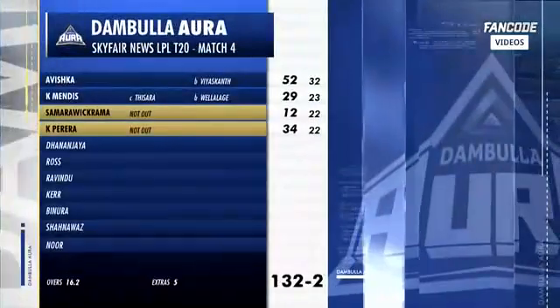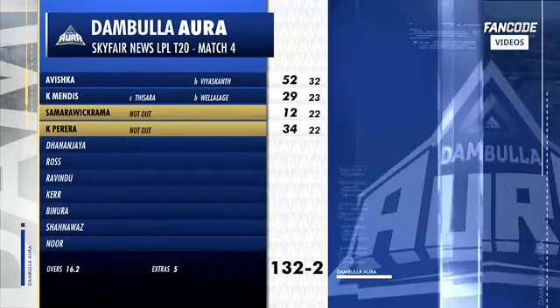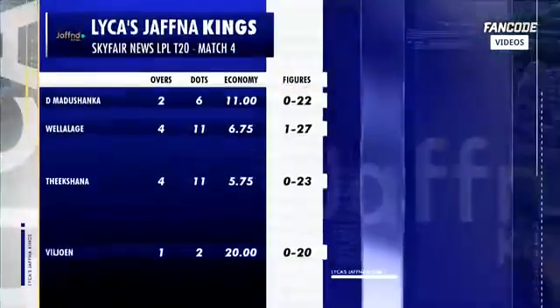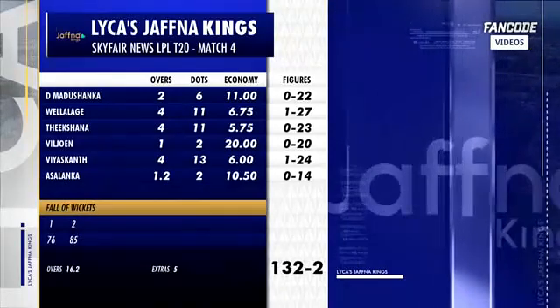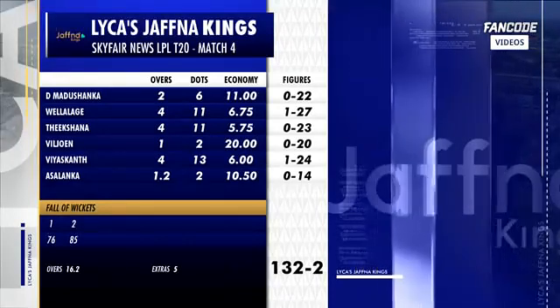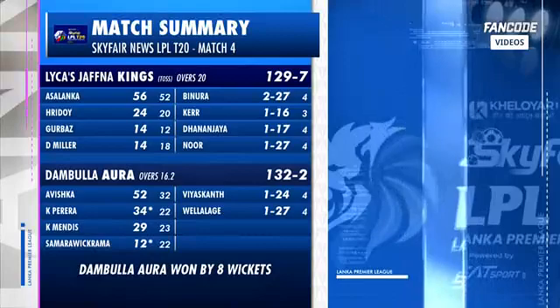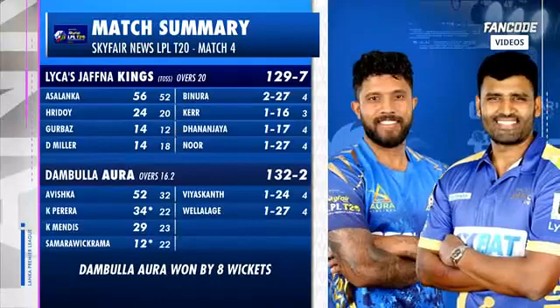But today they have been undone — all too easy once Avishka got cracking, 52 off 32. And Perera also looked in great touch. People with some tough days out in the field — Shankar economy of 11, Yohan just the one over at 20. The Kings won the toss, said they were going to bat first, but they struggled — 129 for seven, just Charita Salanka's 56 offering any sort of resistance. In reply, the Dambulla Bulls were brilliant — 132 for two.